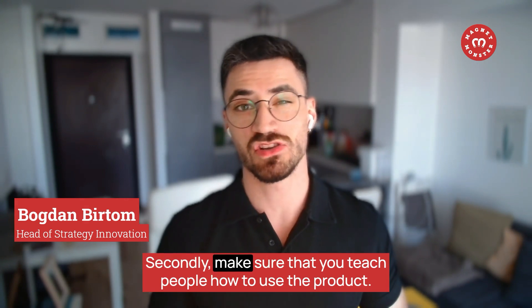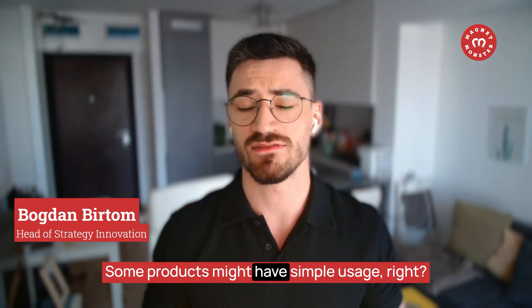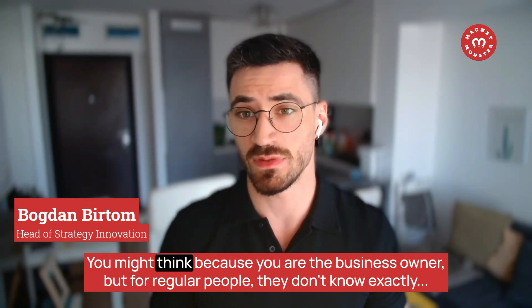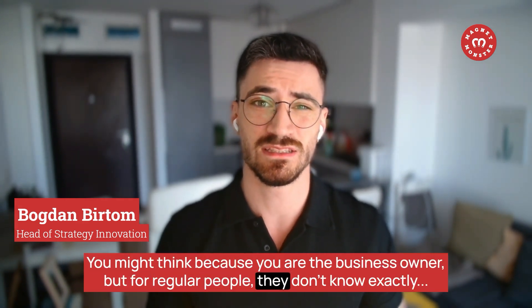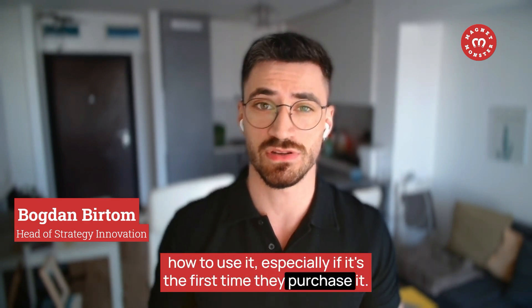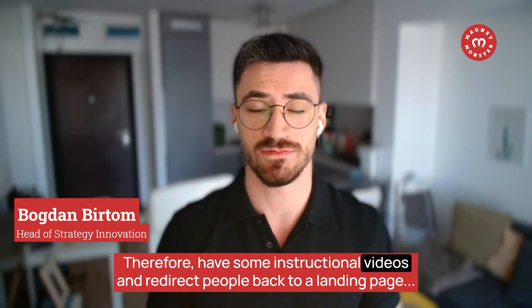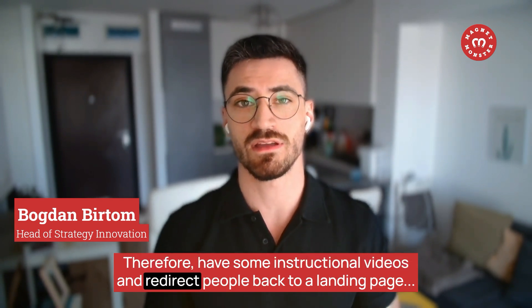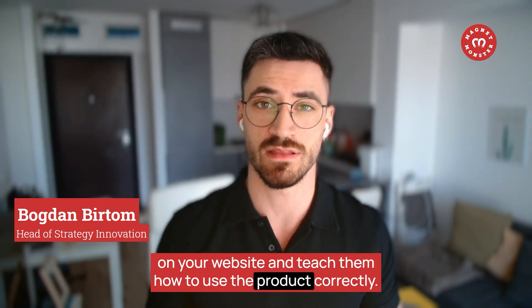Make sure you also teach people how to use the product. Some products might seem simple to use because you're the business owner, but for regular people — especially if it's their first purchase — they don't know exactly how to use it. Have some instructional videos and redirect people back to a landing page on your website to teach them how to use the product correctly.